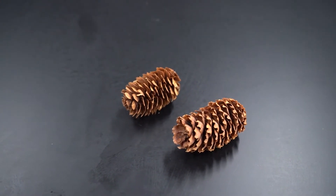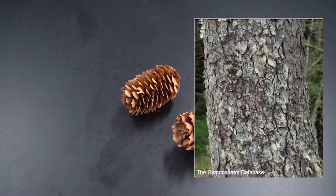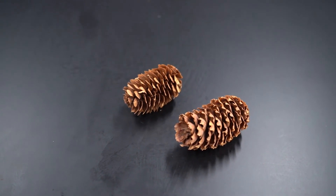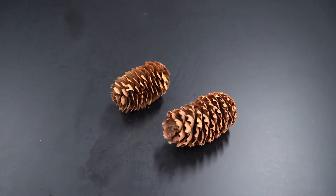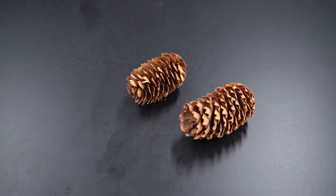The bark is pretty nondescript — it's very similar to other spruces, that kind of scaly, flaky alligator bark. But if you can identify it down to a spruce and you're standing on the Pacific coast looking at the ocean, it's a pretty safe bet that it will be Sitka spruce. This is found in a narrow belt along the Pacific coast from Northern California to Alaska.